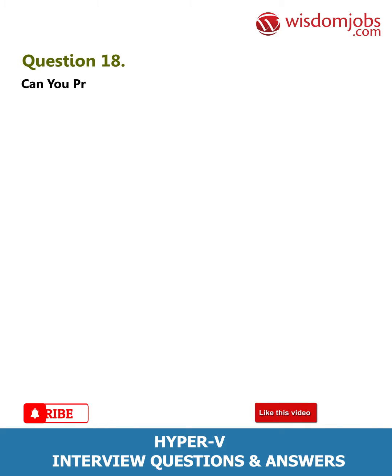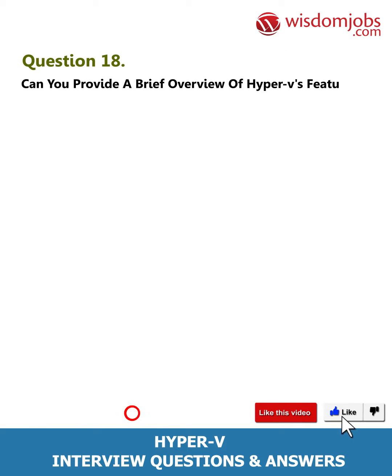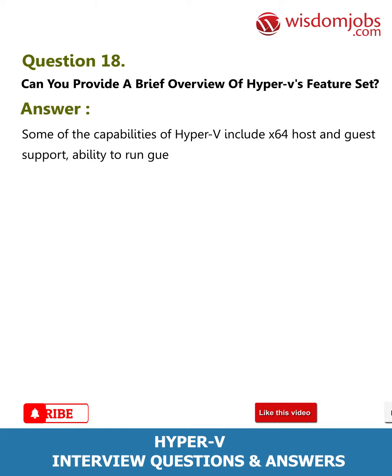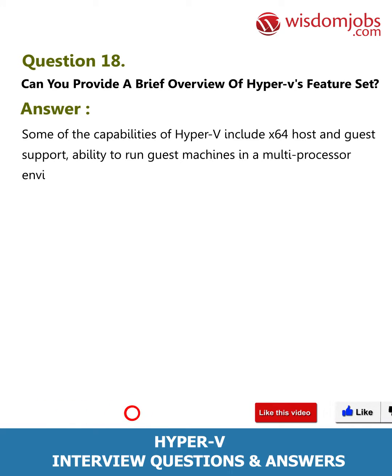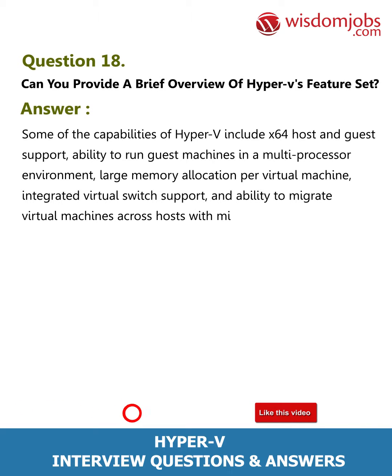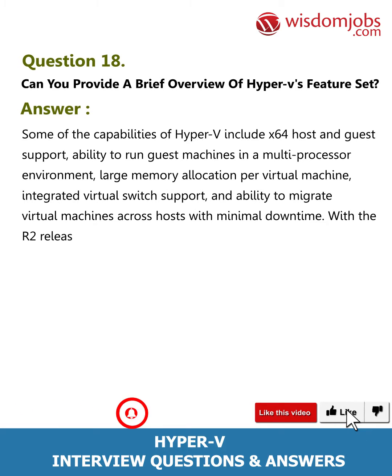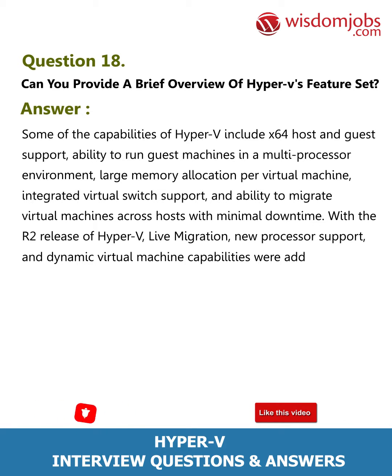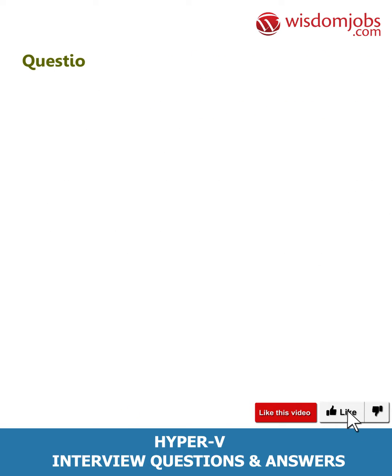Question 18: Can you provide a brief overview of Hyper-V's feature set? Answer: Some of the capabilities of Hyper-V include x64 host and guest support, ability to run guest machines in a multi-processor environment, large memory allocation per virtual machine, integrated virtual switch support, and ability to migrate virtual machines across hosts with minimal downtime. With the R2 release, live migration, new processor support, and dynamic virtual machine capabilities were added.